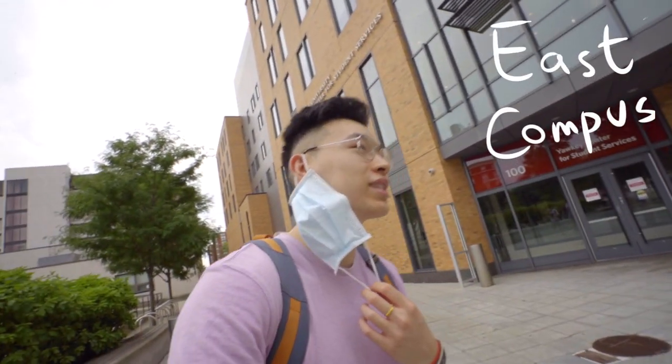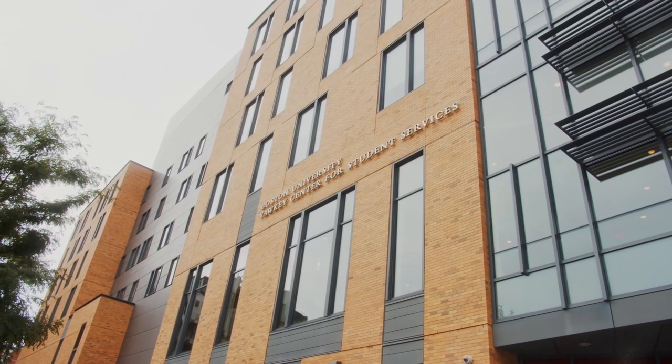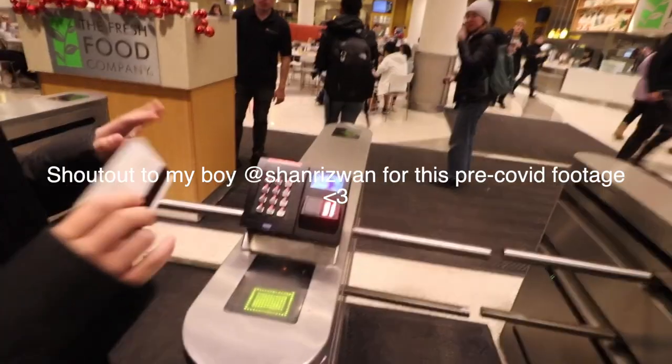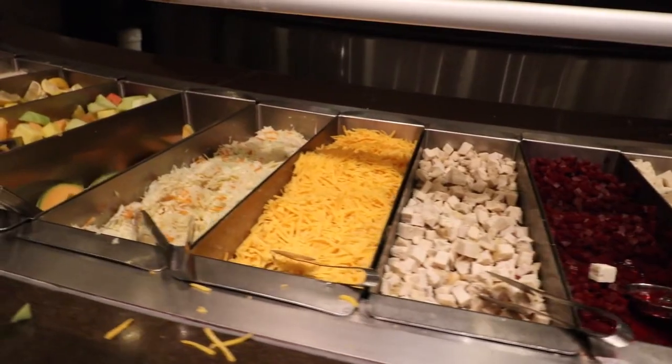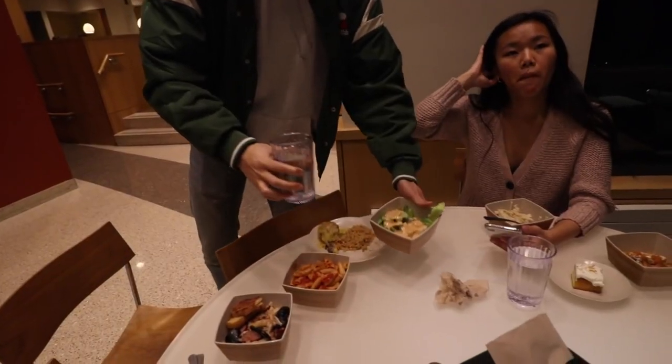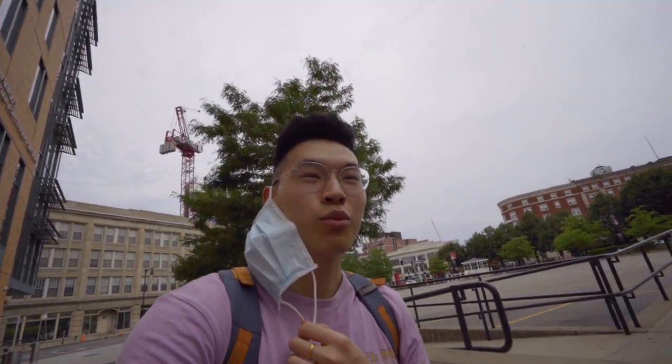We're here in east campus, pretty far east. This is 100 Bay State Road — it's probably the furthest east you're going to go unless you live in Danielson or Miles. This is where you'll have academic advising. The best dining hall at BU is also here — everyone calls it Bay State. With COVID, most meals will probably be order-ahead takeout with limited seating. But normally, this dining hall is amazing — it's competed with UCLA for best dining hall in the country.